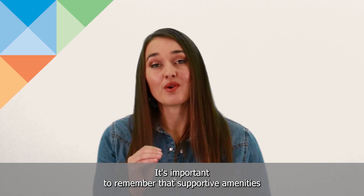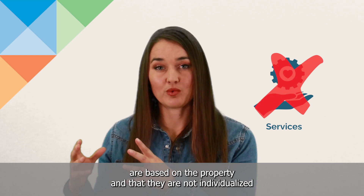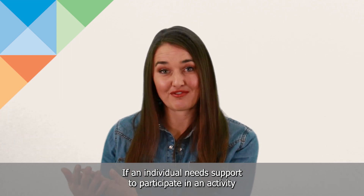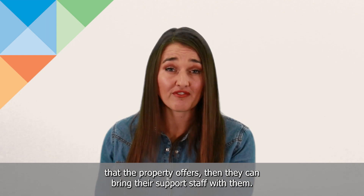It's important to remember that supportive amenities are based on the property and that they are not individualized long-term support services. If an individual needs support to participate in an activity that's part of a voluntary supportive amenity program that the property offers,